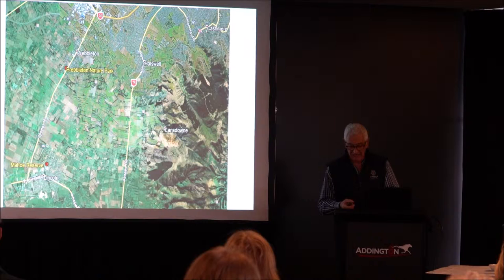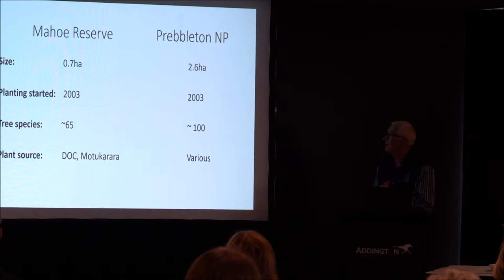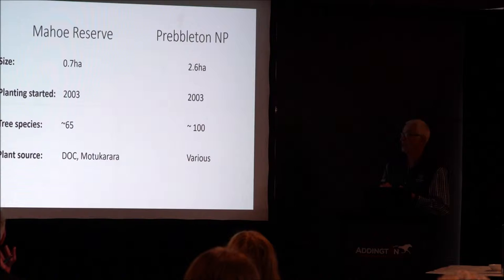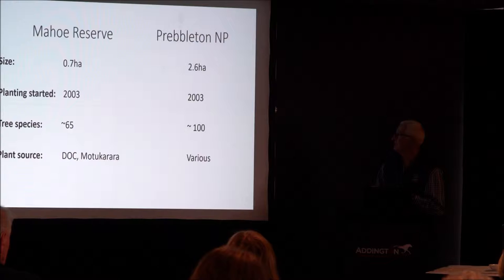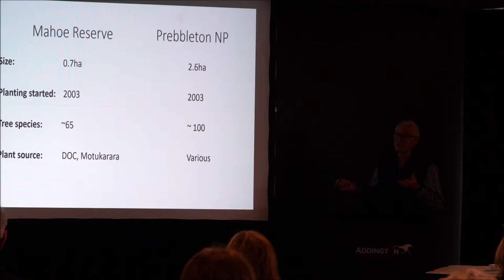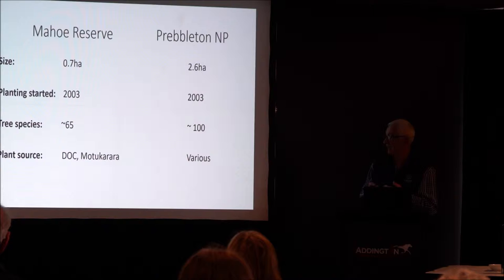Just a few facts and figures: Mahaui is very small, whereas Prepleton Nature Park is a wee bit bigger. Both plantings have happened at about the same time. The Prepleton site has got a few more species, and the plant sources are from different areas. We tried to keep eco-sourced as much as possible at Mahaui. The different management practices at Prepleton tended to use a lot more mulch and bark, whereas at Mahaui we use combi-guard type management.